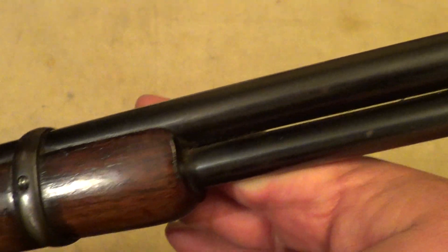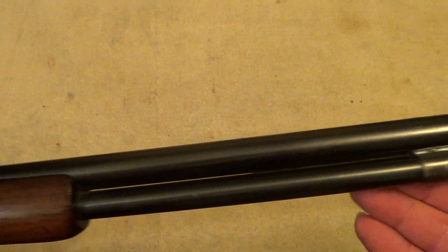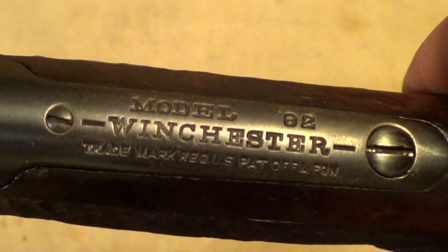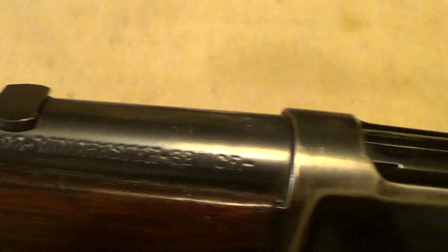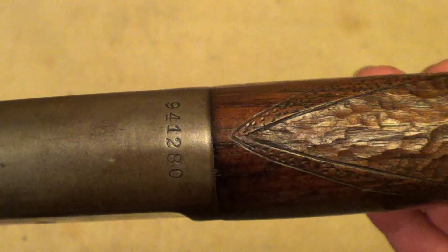It's not in too bad a shape for a rifle that was made in 1925. What differentiated these carbines from the regular rifle is just the barrel length and the fact that it has a saddle ring on it. The serial number is found on the bottom of the receiver, and that serial number dates to 1925.